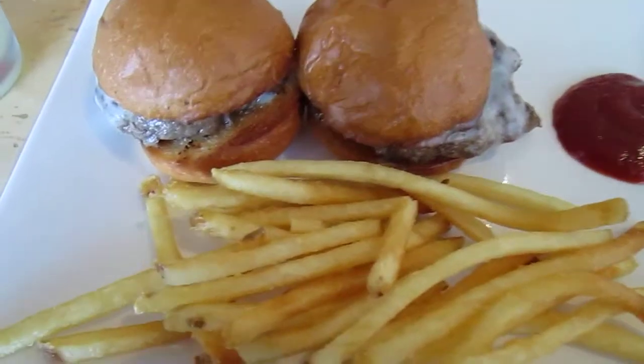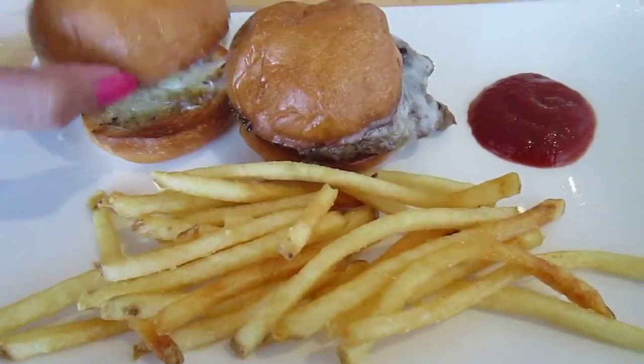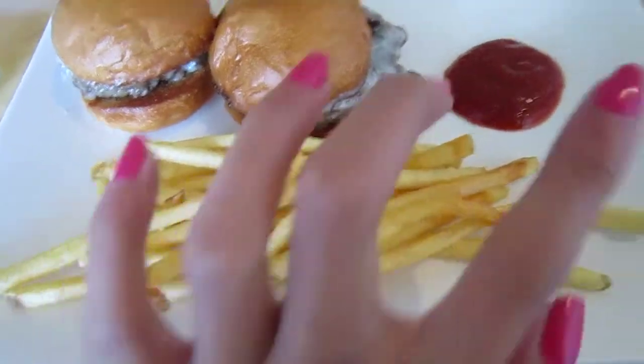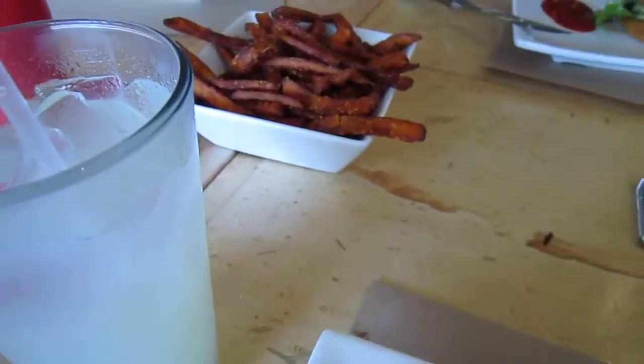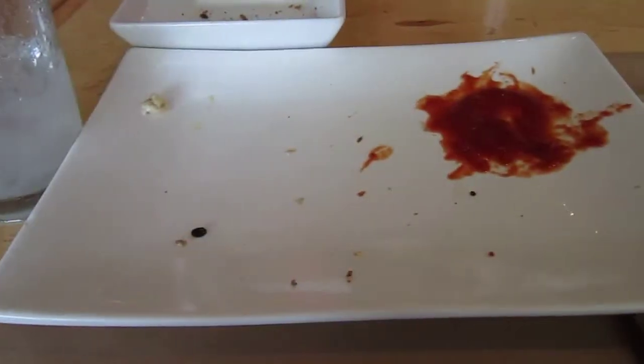So now we are going to eat at Umami Burger. I've never eaten there before. So we are at Umami Burger right now and we are waiting. I have received my food — I got these sliders with cheese, they're little and cute, and then french fries and sweet potato fries. She got grilled cheese and then she got a burger. It was pretty good.